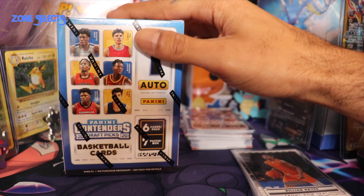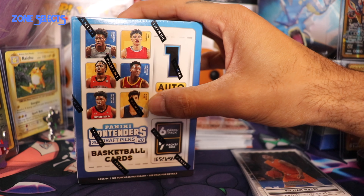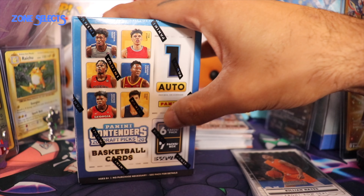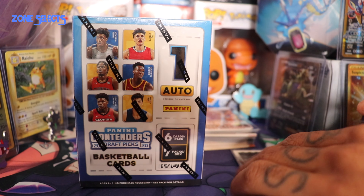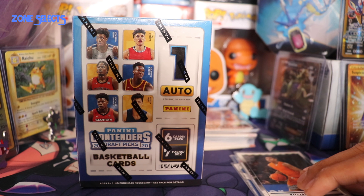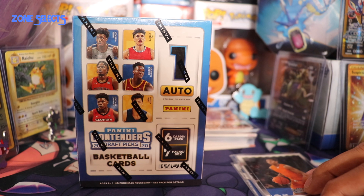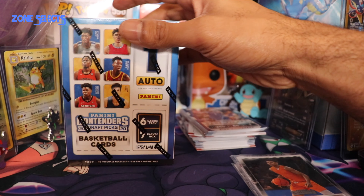Wiseman to Golden State. I can't even remember off the top of my head who went where now. Anyways, Anthony Edwards went to Minnesota. Anyways, we're gonna get into these cards. I opened up a pack earlier while watching the early stages of the draft where I sat back and relaxed. I'll show some of the rookie pulls and just a couple cards from that box. We opened up one of these boxes a minute ago.